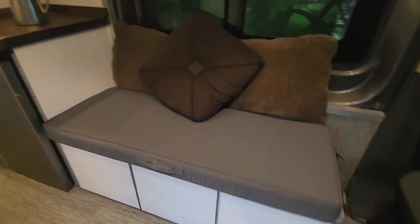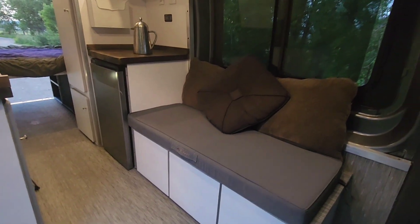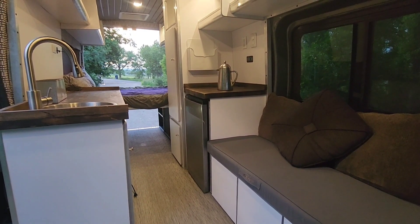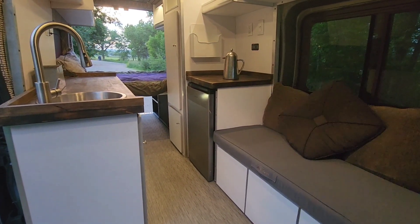Hi, this is Jeffrey with Basecamp Custom Vans. I'd like to do a quick walkthrough video of this Ford Transit camper van I'm selling. It's an all-wheel drive model with 18,000 miles on it. It's the extended model, so it's 23 feet overall.